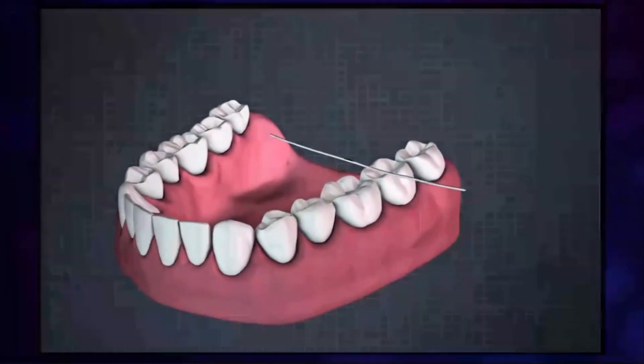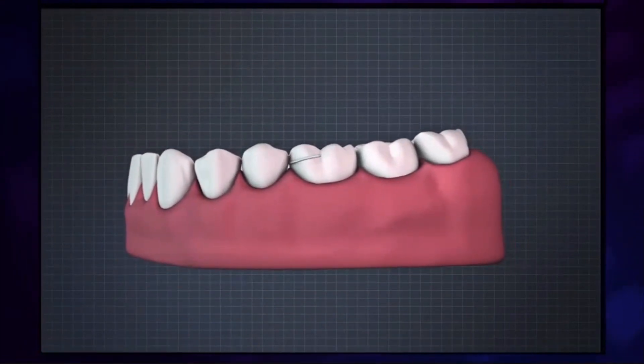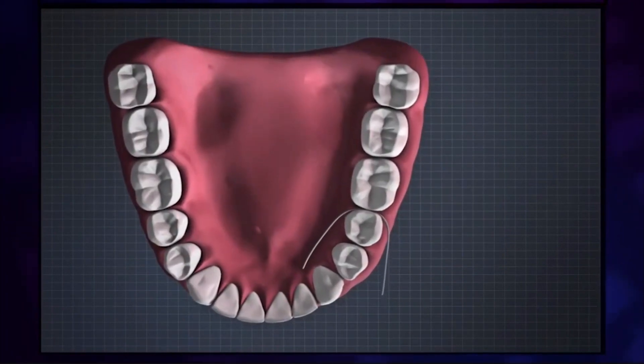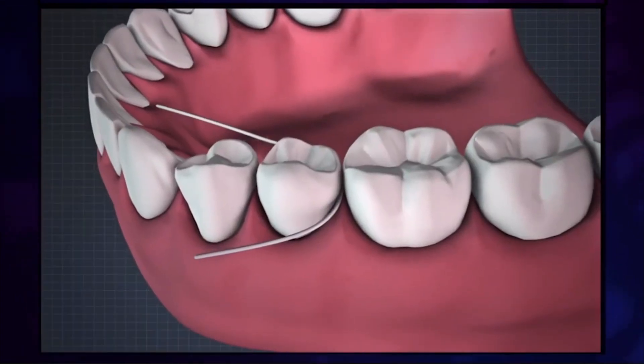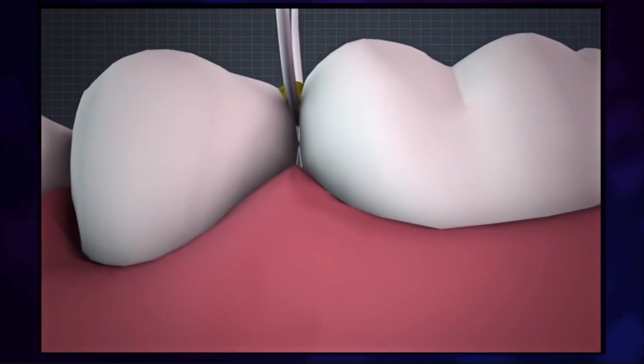Move your long piece of floss along so that you have a clean section and go through the same gap again. This time, the C shape should be the other way around, going against the tooth furthest forward. Again, wiggle out along the surface, taking out the stuff that collects between your teeth.